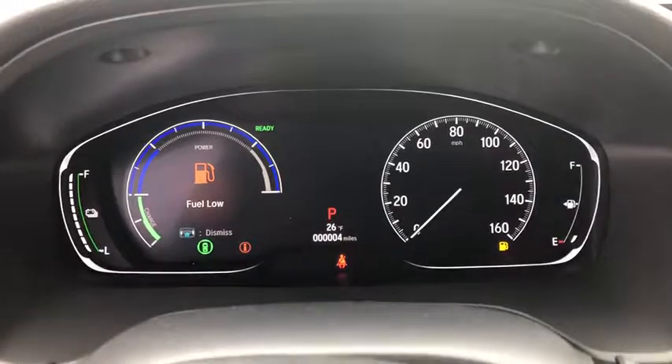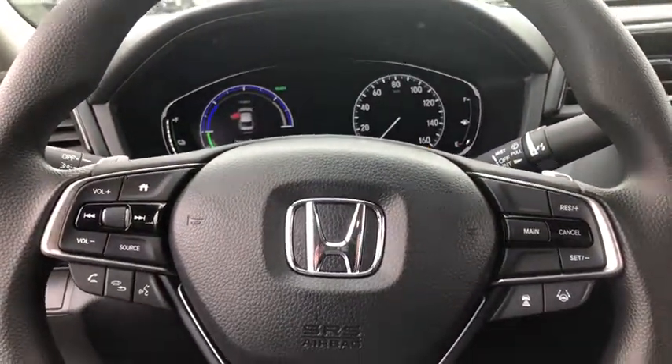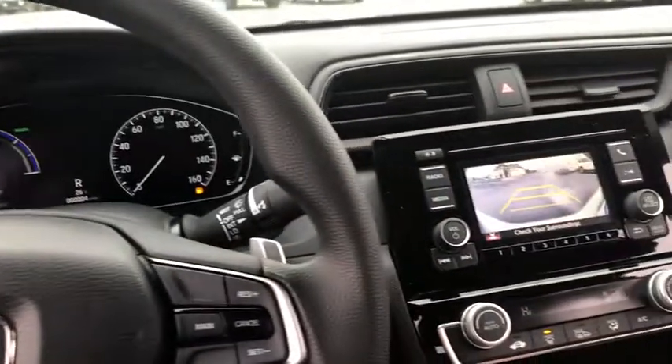Brake assist, panic alarm, front reading lamps, driver vanity mirror, tilt steering wheel, front bucket seat, passenger vanity mirror, speed control.